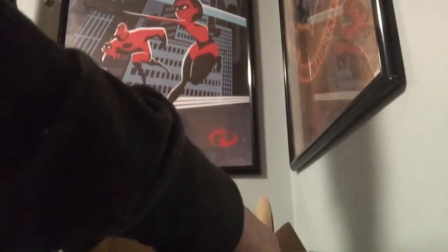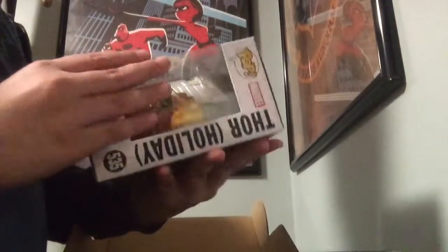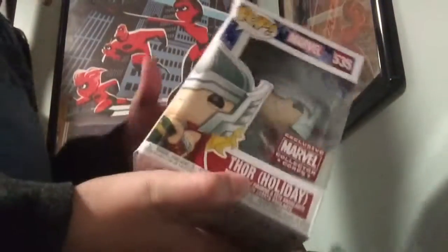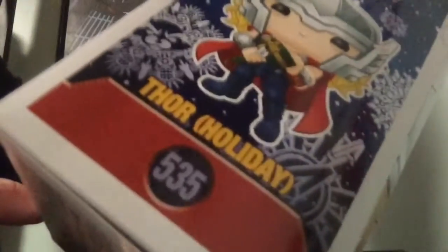Next, we have some Funko Pops. The first one is Holiday Thor. The box got a little crunched from shipping, but whatever. It has the Marvel Collector Corps sticker because it's exclusive. Thor has his hammer, Mjolnir, wrapped up in a little present. And that's actually a spoiler for the next one — wait, no it isn't. Whatever.